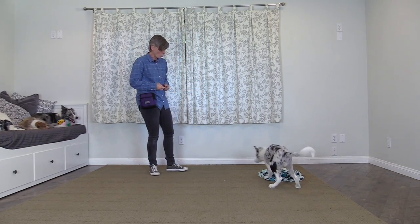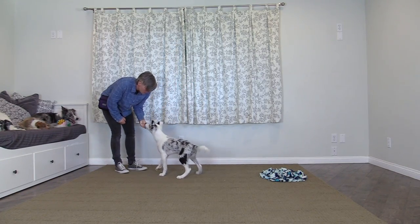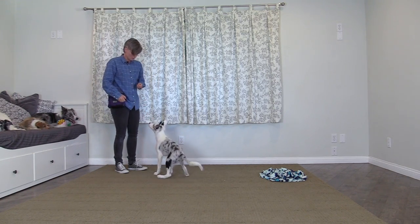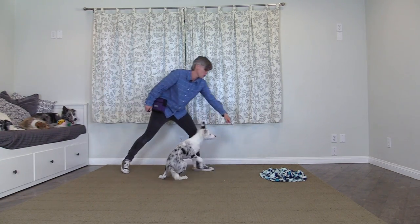Halo, come. Good job. Okay, go sniff. Halo, come. Good job. Okay, go sniff. He's also offering a sit and a wave before getting his treat, then releasing back to go find it.